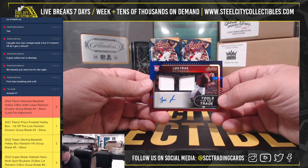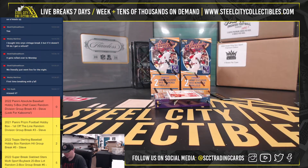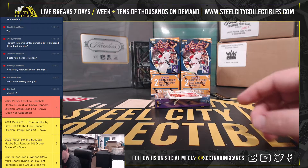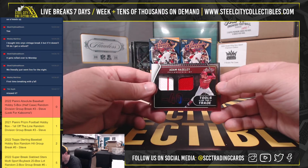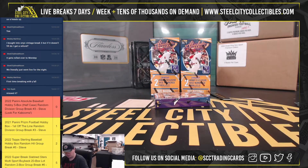Tools of the Trade dual relic autograph - Louis Price, 14 of 75. Diamondbacks, National West, go to Brent. Tools of the Trade dual relic, number to 199, Adam Heasley. National East again going to James.